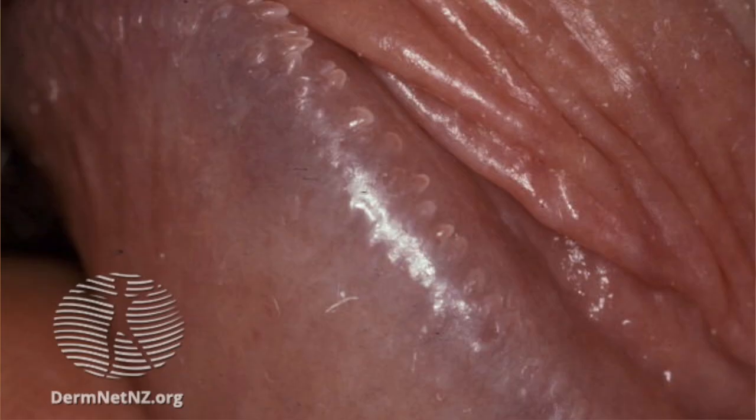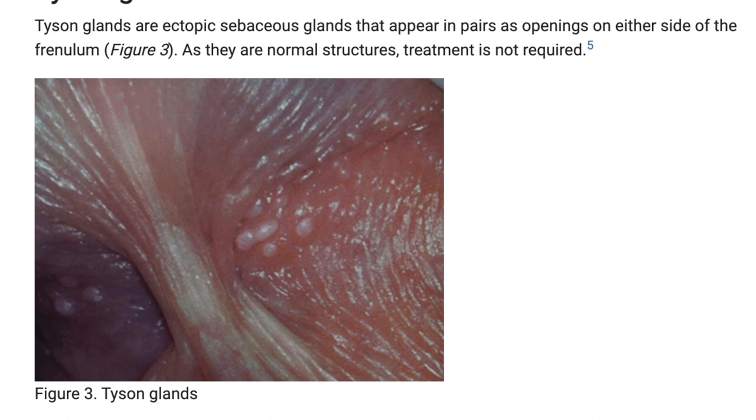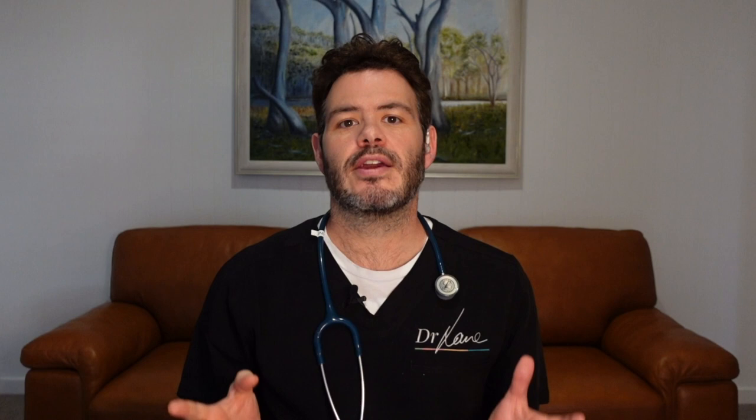Now while you're doing that, check out the head of the penis. Right around the rim, you might notice these tiny little bumps. These are called pearly penile papules and they are also completely normal. As are these tiny little bumps here — these ones are called Tyson's glands. You normally see these in uncircumcised men on either side of the frenulum. So there you have it: three common types of genital lumps that are completely harmless.